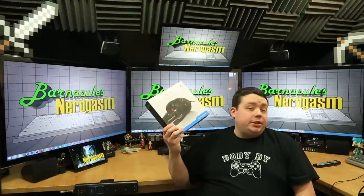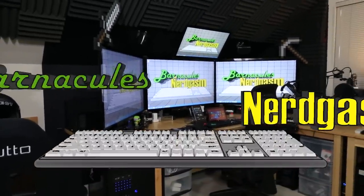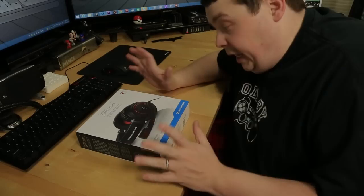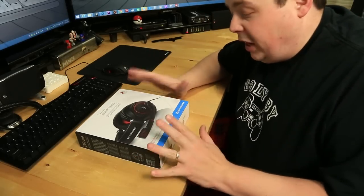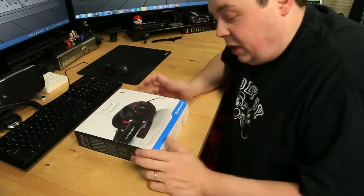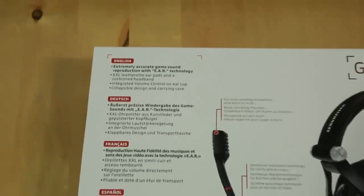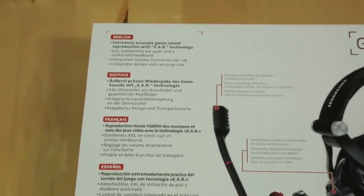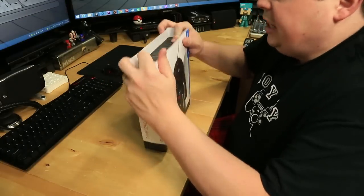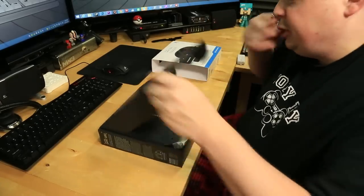Let's crack this baby open and see if it's deserving of the Sennheiser name. Special thanks to Sennheiser for providing me a set of cans to review. They thought I'd like these because they are gaming-centric and have a microphone, which comes in so handy for live streaming. I've got several other Sennheisers - I have the HD 800s and the HD 180 wireless ones I use in the Man Cave, and I quite enjoy them.